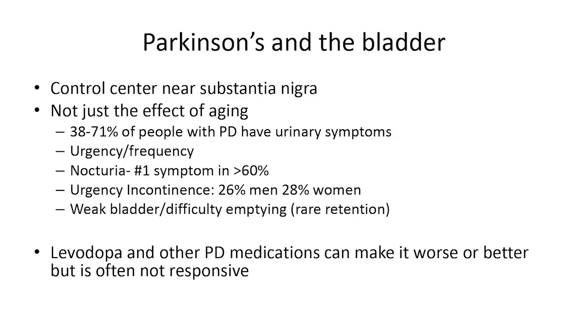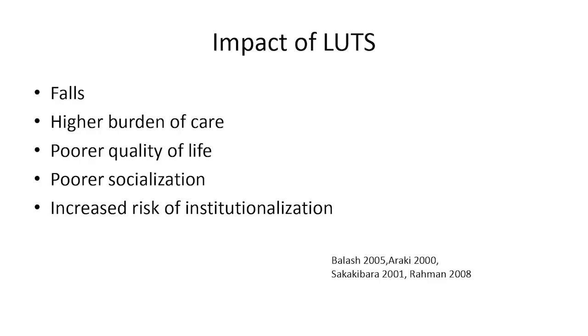Urgency incontinence affects around a quarter of men and a quarter of women with Parkinson's disease. It's very rare to have retention or a weak bladder problem. The medications used to treat Parkinson's — levodopa, carbidopa — can make the bladder worse or better; it tends to be variable. Some patients notice worsening when first starting these medications, but they tend to return to baseline, so we don't discourage people from taking them.